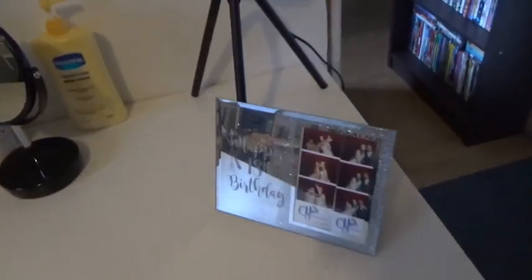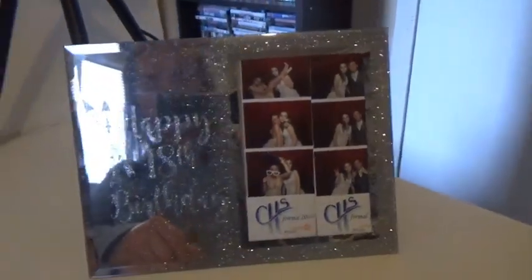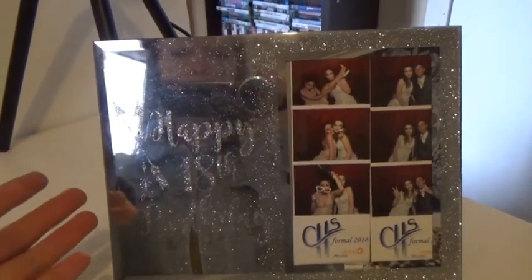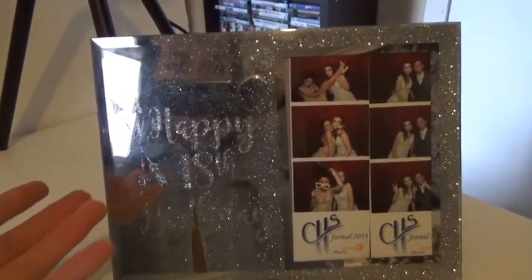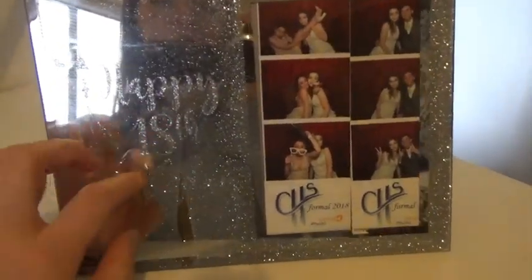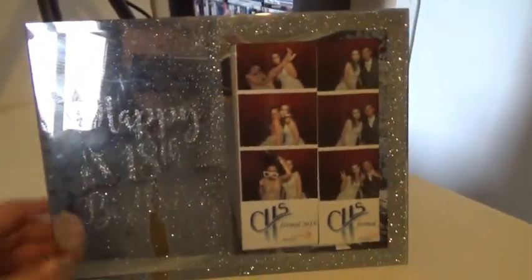On top of my table I have this frame — you can see me in it. My mum got me this from a little post office shop sort of thing in Mildura. We got heaps of stuff with the 18th on it because we didn't have that back in Adelaide. In here I just have a picture of my best friend Candice and I at my formal, and Kyle and I — he's like a family friend. And then there's a photo of me in Mildura.